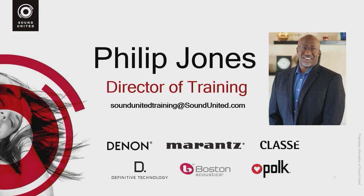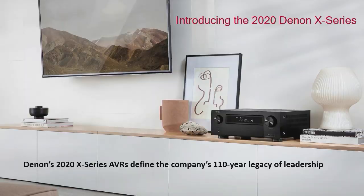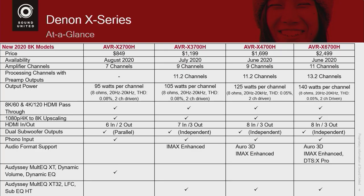Thank you for spending some time with me to talk about the new Denon receivers. My name is Phil Jones, and I am the Director of Training for Sound United. We are introducing four new receivers as part of our 2020 X Series lineup: a 2700, a 3700, a 4700, and a 6700 — the new 2020 X Series receivers to replace the models above $1,600.